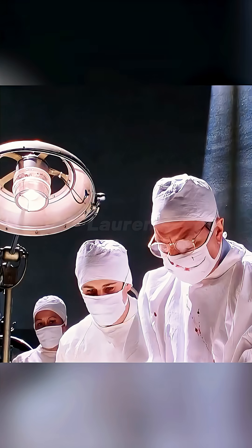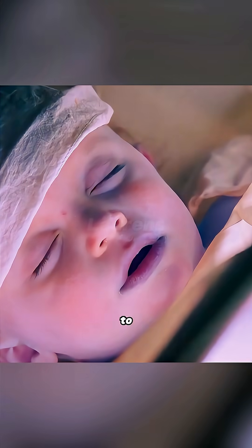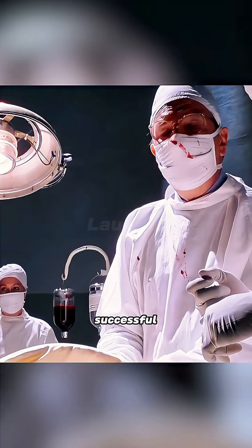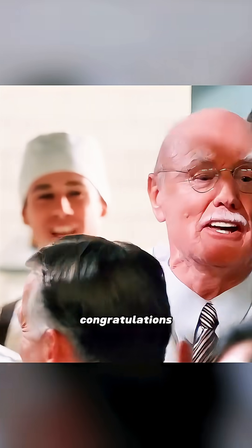At that moment, another doctor asked the professor to take a look. They saw the baby's facial color gradually returning to normal. Everyone showed joy — the surgery was a success. It was the first successful heart surgery in human history, and everyone expressed admiration and congratulations to the professor.